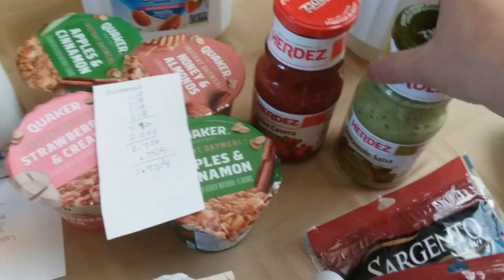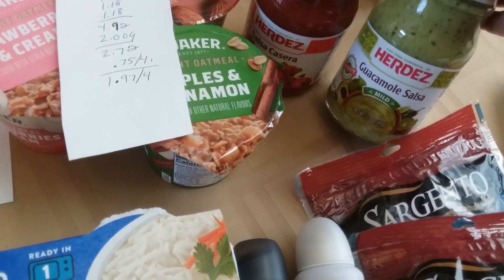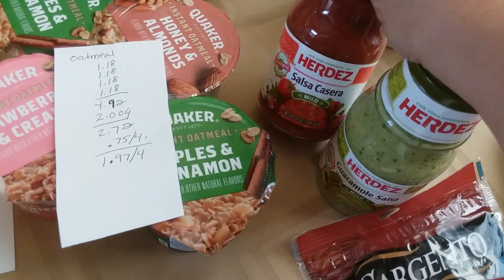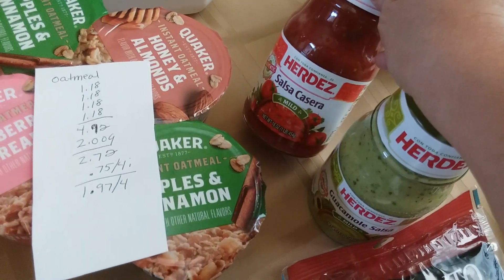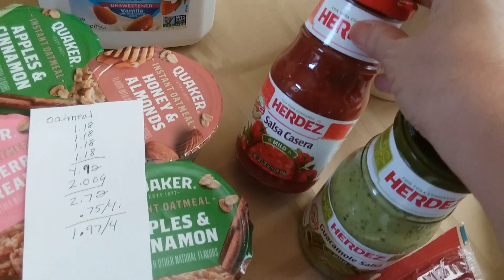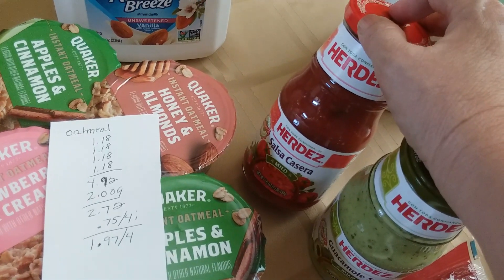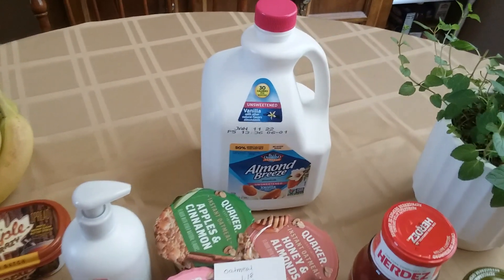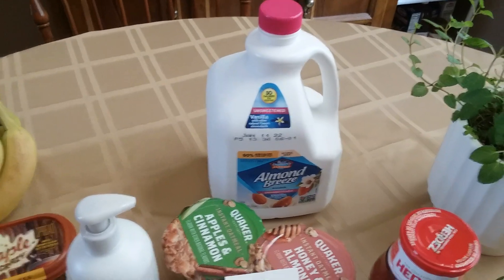I picked up the Herdez Guacamole Salsa because we really like it. It's $2.67 and you get a dollar back from Ibotta, so $1.67. Since I had moneymakers, I just picked up my favorite salsa, which is $2.12 — I was hoping it might attach to that Guacamole Salsa Ibotta rebate, but it did not. That's okay because I love it and was willing to pay $2.12 anyway. Then I got a big jug of almond milk for $3.98 — no Ibotta, no coupon, just straight up $3.98.